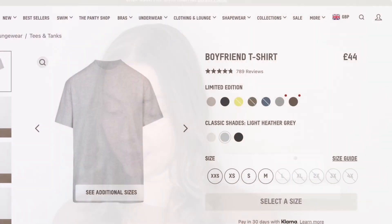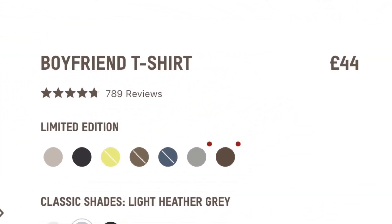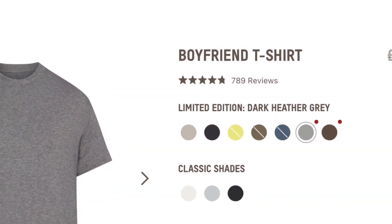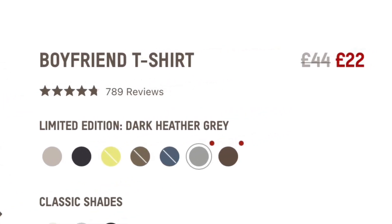I also got this in light heather grey because they are such timeless, comfortable, amazing basics. I got these all for £22. The light heather grey is a permanent colour and is back on the site at up to £44 or $44. This dark heather grey is a limited edition — I got this in the sale for £22 or $22.